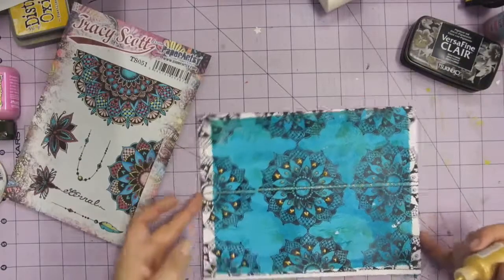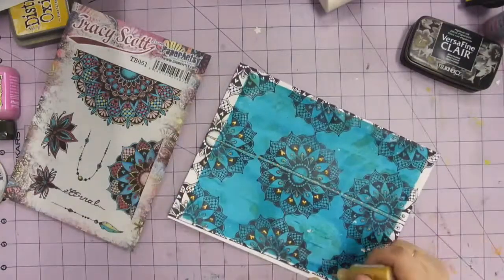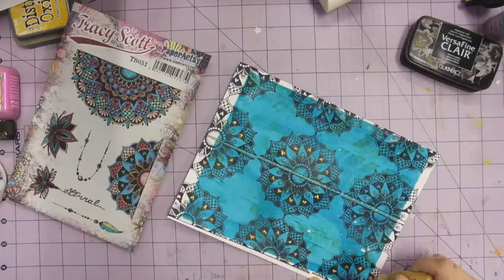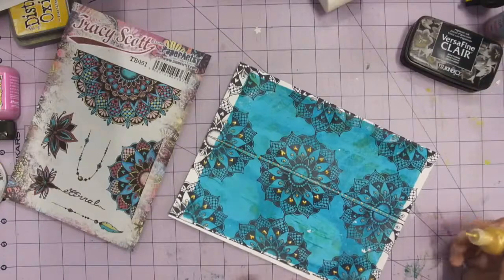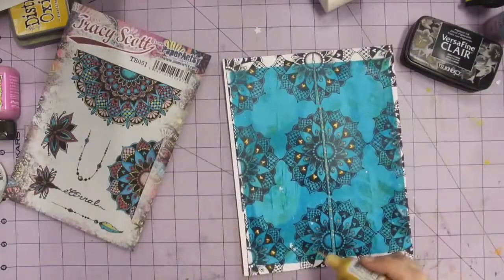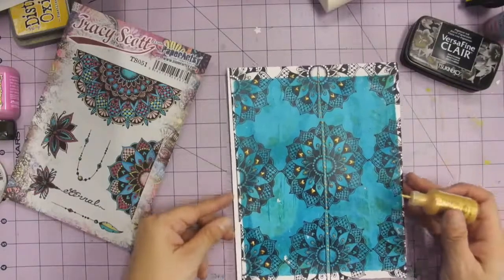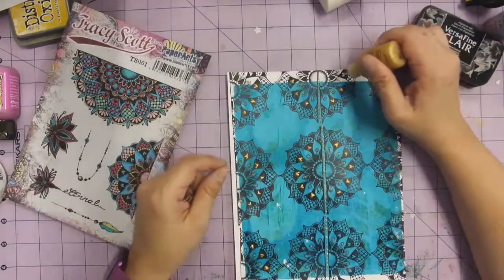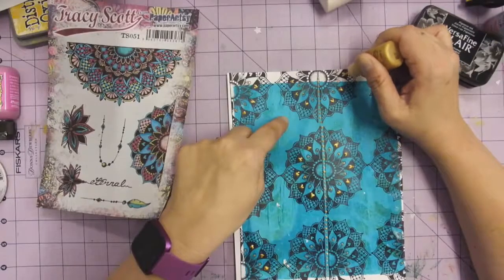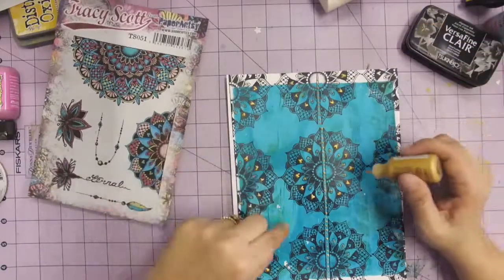The point with these stamps is to be repetitive — to do the same thing over and over again so that you get the impact. Nice to see you, Jasmine. Hopefully you can see some of these details; if not, you can always make an appointment and come in to see the sample in person.